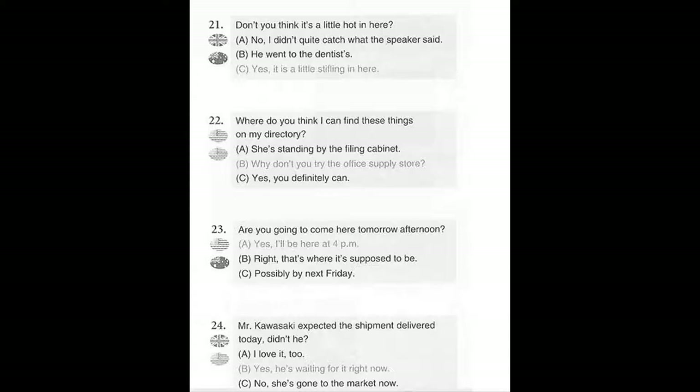Number 22. Where do you think I can find these things on my directory? A. She's standing by the filing cabinet. B. Why don't you try the office supply store? C. Yes, you definitely can.